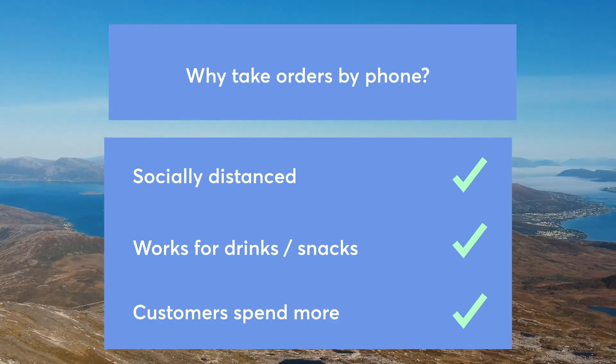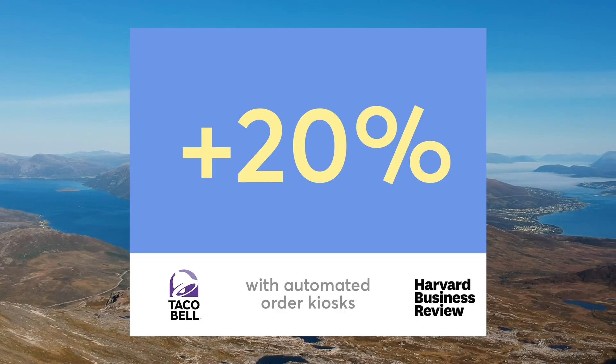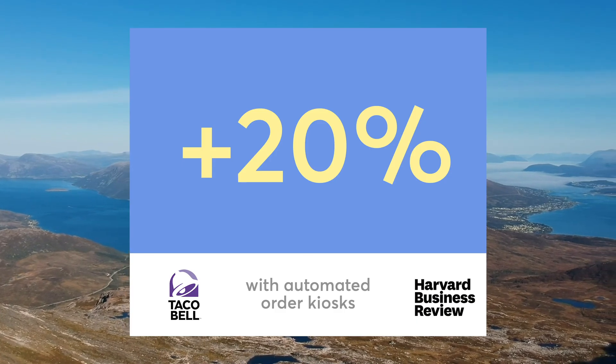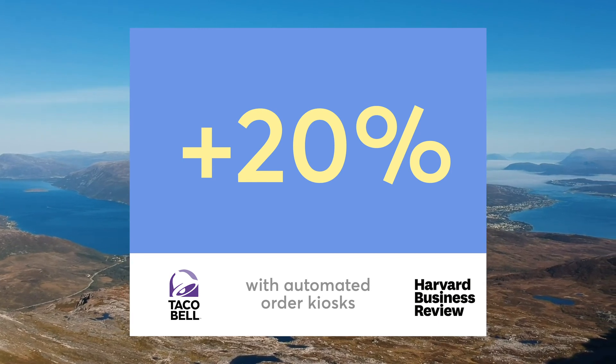Taco Bell reported that in their self-order stores, customers using the digital interface spent 20% more. They had more time to order, they didn't feel that people were waiting for them, so they bought more. This trend is happening and it's time to be part of it. Beat the curve by signing up right now below. And if you want to hear more about store technology, subscribe.